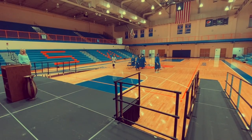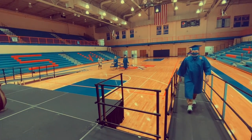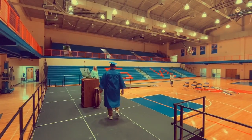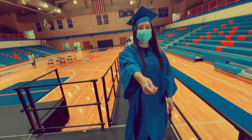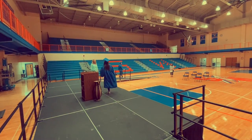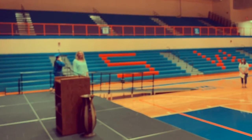Now it is time for your big moment. You will walk up the left side of the stage. There will be an assistant principal to greet you, and you will hand the principal your card — this is where your name will be read. At this time, take down your mask, walk across the stage, see the superintendent, receive your diploma cover, and then exit the stage to the right. Once you finish, put your mask back on and return to your seat.